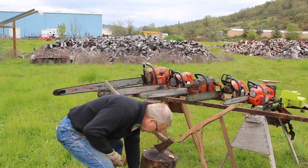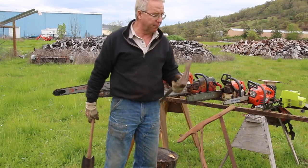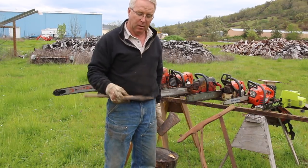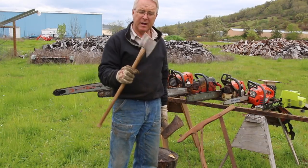I have two axes here: a single-bit Collins, about a five-pounder, and a double-bit True Temper cruiser's axe, probably three pounds, maybe three and a half.